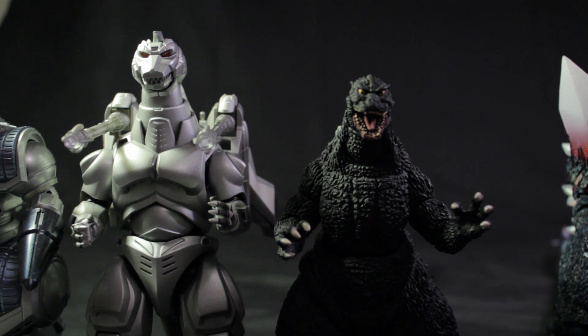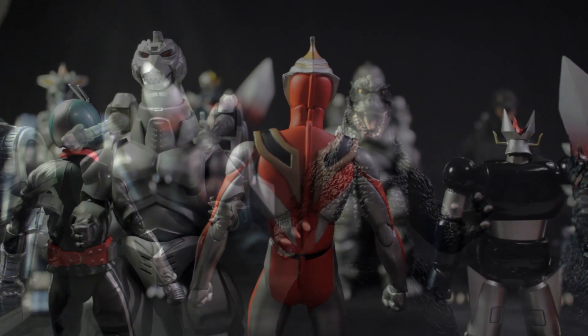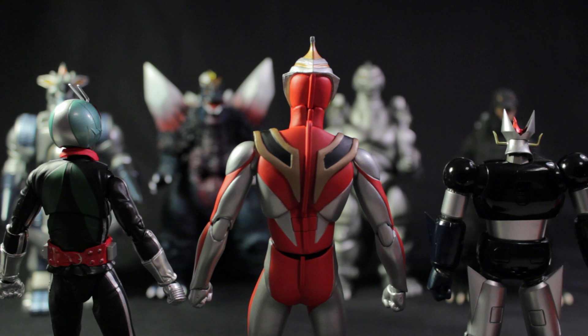Next I'm going to compare the SH Monsters figures in relation to other figure lines. On the left we have SH Figuarts Kamen Rider 1. In the center we have Ultra Act Ultraman Gaia. And on the right we have Super Robot Chogokin Great Mazinger. Please note I will be reviewing Great Mazinger later this week, so stay tuned for that.